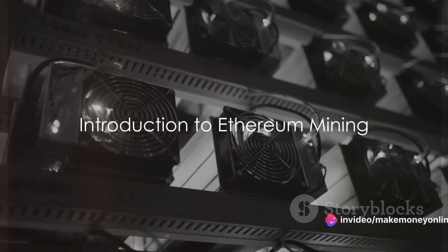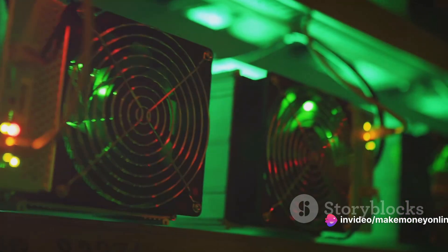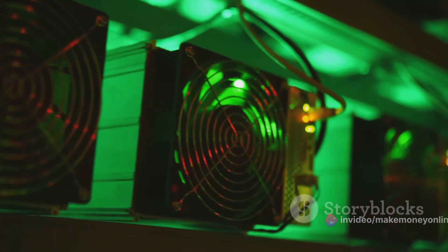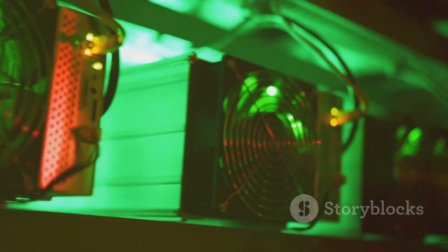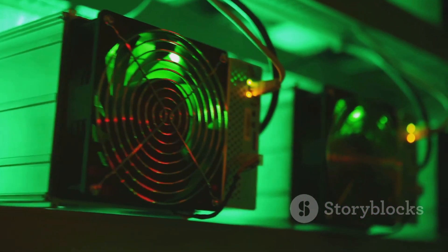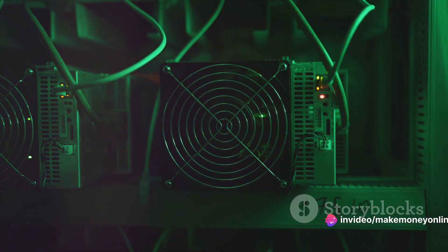Have you ever wondered how to mine Ethereum? You're in for a treat today. Ethereum mining is a captivating process that involves the use of computational power to solve complex mathematical problems. It's a crucial part of the Ethereum network that ensures security and maintains its decentralized nature. Over the years, Ethereum mining has gained popularity due to its potential benefits.